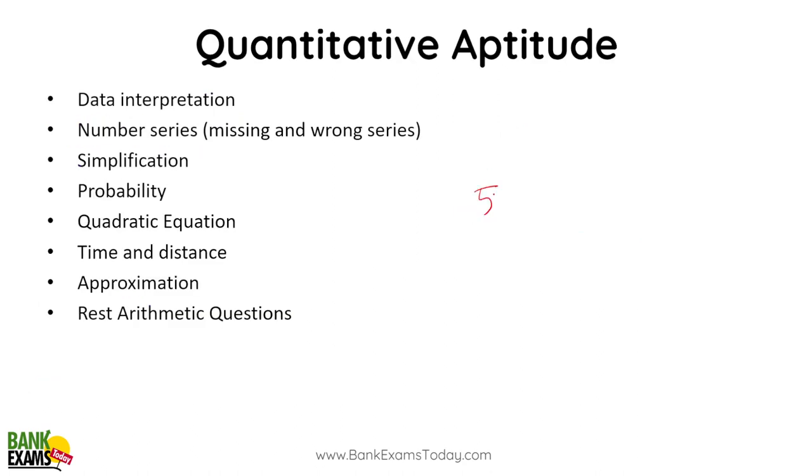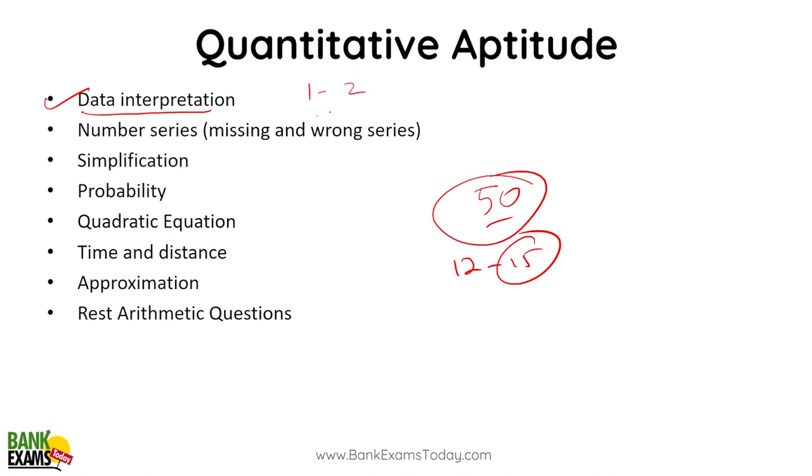In Quantitative Aptitude there are 50 questions, and you cannot crack this exam without scoring well in Data Interpretation — target 12 to 15 marks. If you can do one or two DI sets within the first 10–15 minutes, half the battle is won. Number series is an easier topic. Never skip Simplification — most of the time it's very easy and it's very difficult to mark wrong answers. Probability is less common. Quadratic equations, time and distance, time and work, approximation, basic arithmetic, ratio analysis, and averages are all easy topics — must not skip them.